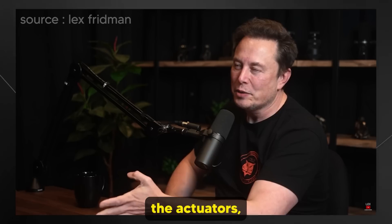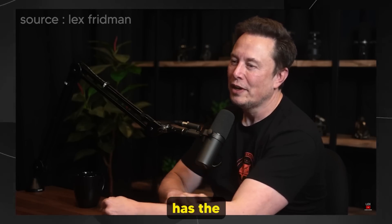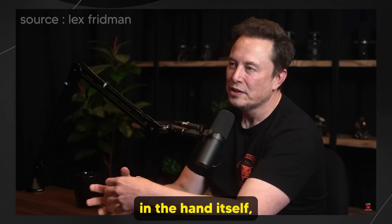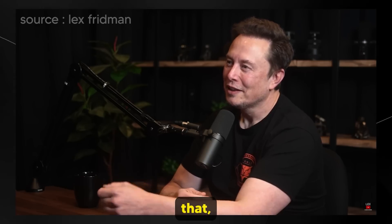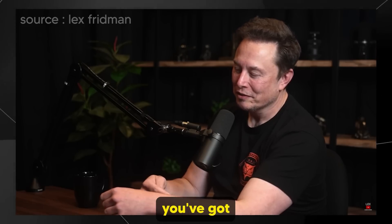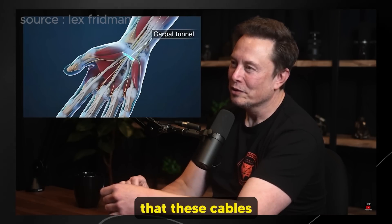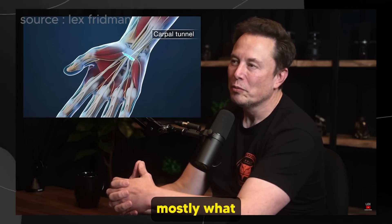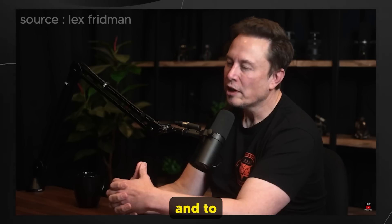Your hands' actuators — the muscles — are almost overwhelmingly located in your forearm. Your forearm has the muscles that actually control your hand. There are a few small muscles in the hand itself, but your hand is really like a skeleton meat puppet with cables. The muscles that control your fingers are in your forearm and they go through the carpal tunnel — a little collection of bones with a tiny tunnel that the tendons, the cables, pass through. Those tendons are mostly what moves your hands.